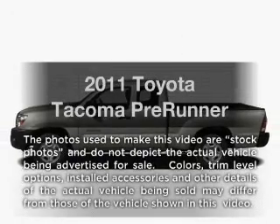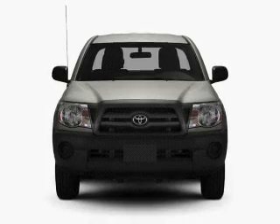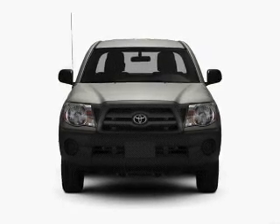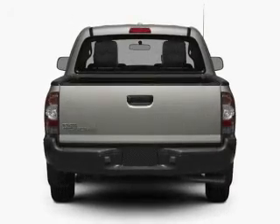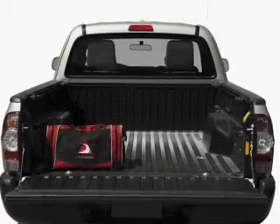The 2011 Toyota Tacoma. Travel the roads in style and comfort in this great vehicle. With a solid 6-cylinder engine connected to a smooth shifting 5-speed automatic transmission, the anti-lock braking system will help deliver you safely to your destination.